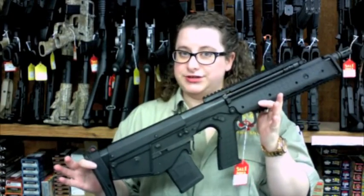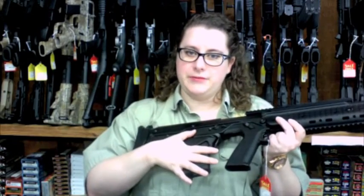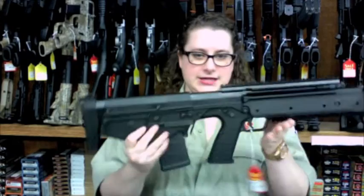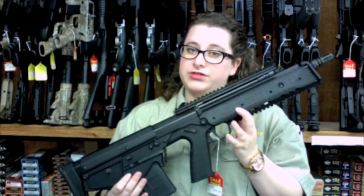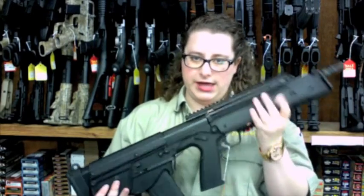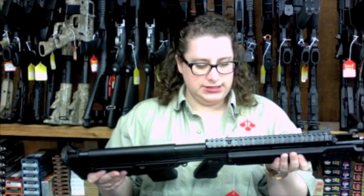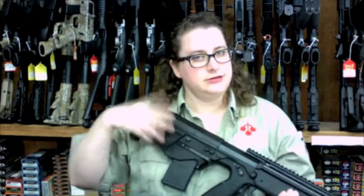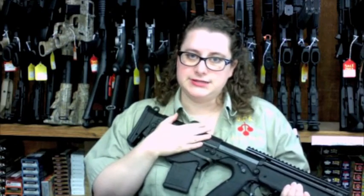It is a .223 5.56 bullpup rifle. It uses regular AR magazines and from what I can tell they've designed it to be a little bit of a clone of the IWI Tavor. I like this gun a whole lot. It's lightweight as most Kel-Tecs are and it is very ergonomically designed like a Tavor. It is going to be very reasonably priced.